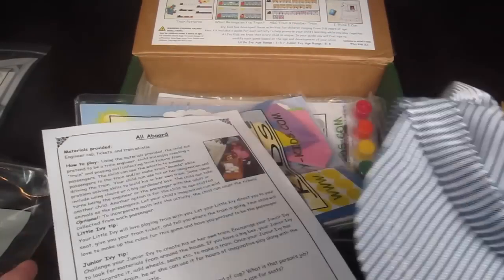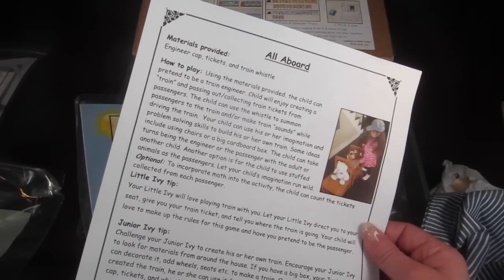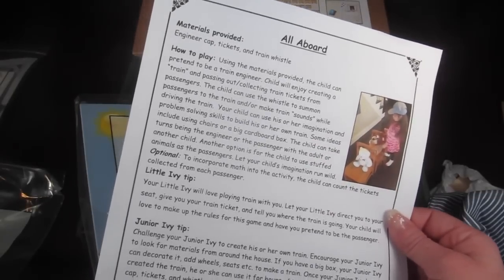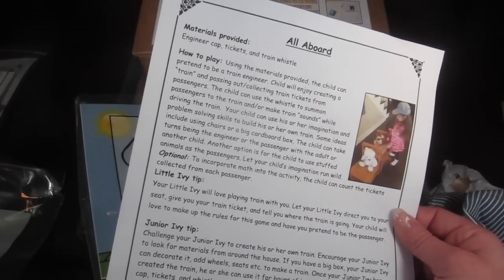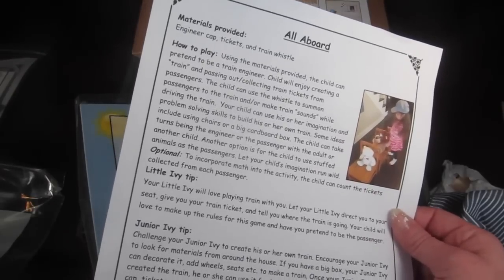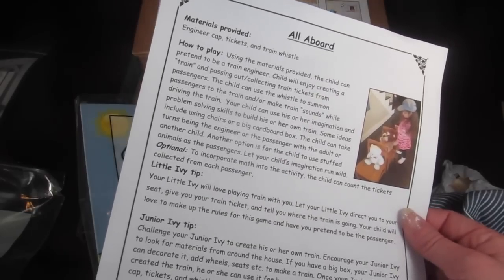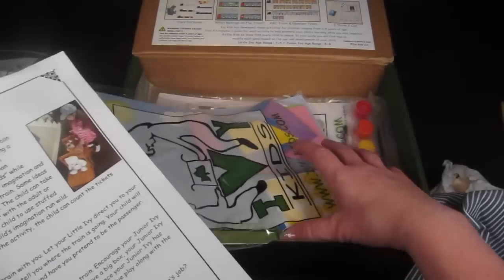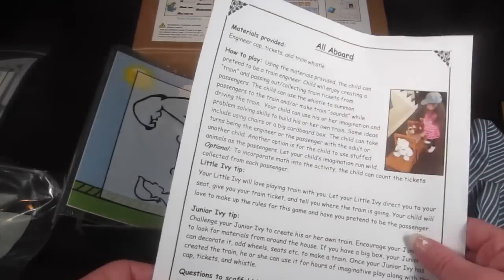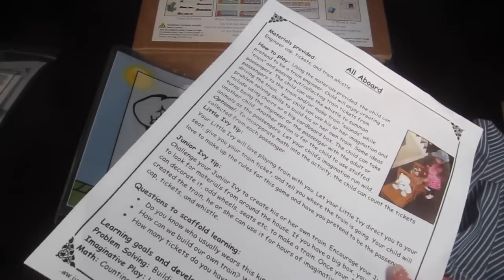Next up is 'All Aboard.' There are some tickets and an adjustable little train engineer's hat for big or little kids. Using the materials provided, a child can pretend to be a train engineer, create a train, pass out and collect tickets from passengers, and use the whistle to summon passengers or make train sounds. They can use imagination and problem-solving skills — ideas include using chairs or a big cardboard box — and take turns being the engineer or passenger.